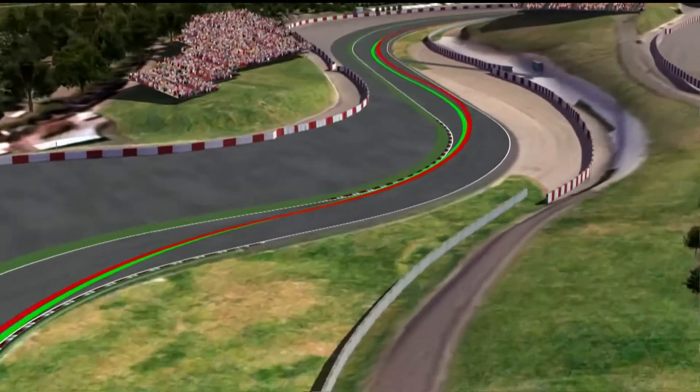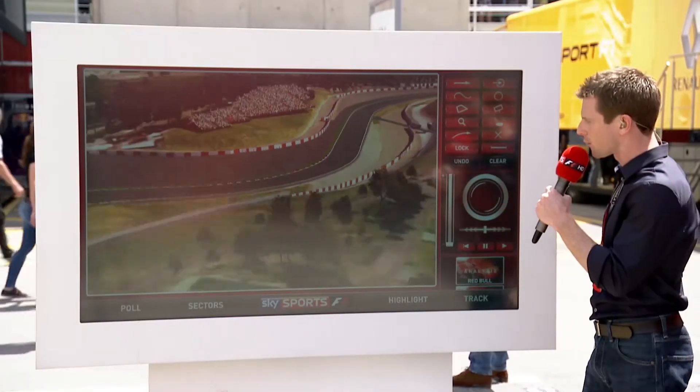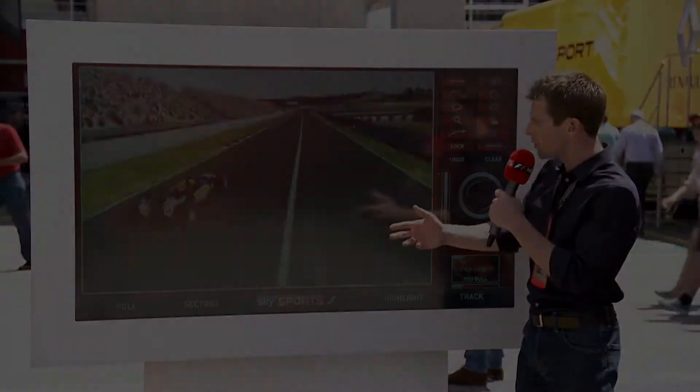You see — slightly tighter on the inside, but then the key point is keeping it tighter around Turn 2 to give you a wider line into Turn 3. We'll pick up Sergio Perez on the way down. He's quite clever, using...